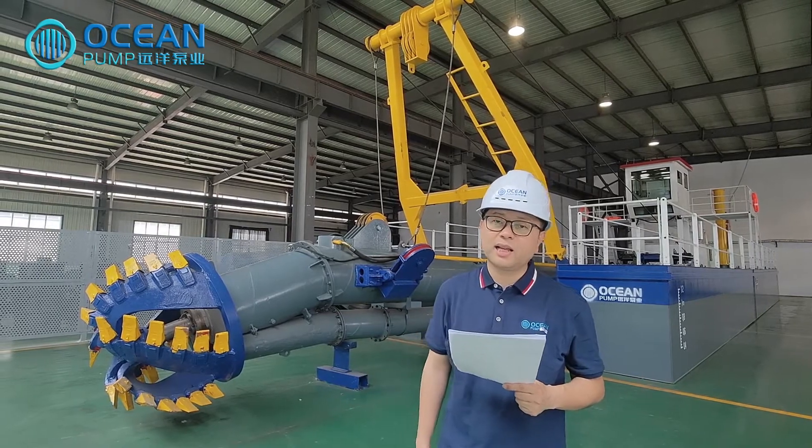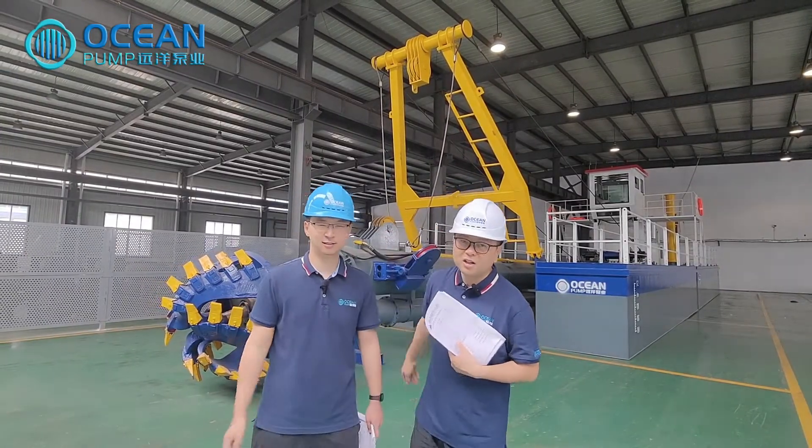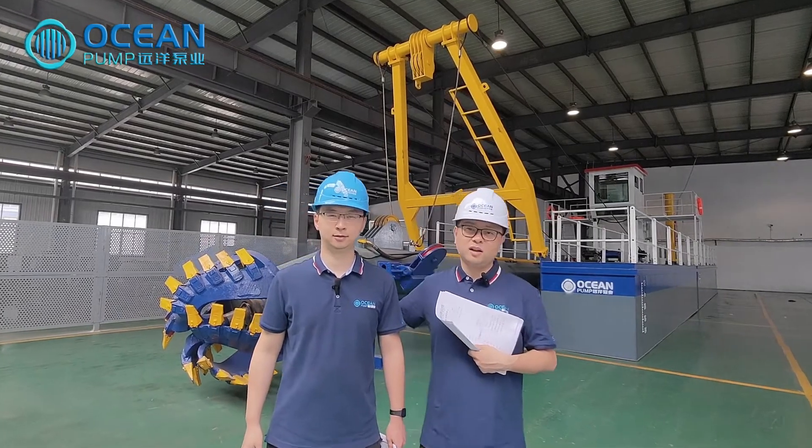This is the 14-inch hydraulic cutter suction dredger. I will introduce this dredger with my workmate. This is John, our mechanical design engineer, who will mainly cover the hydraulic system introduction. First, I will introduce this dredger.